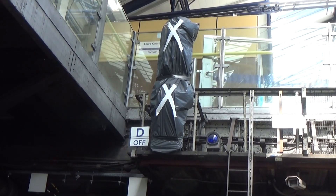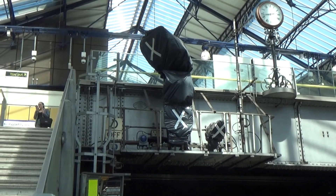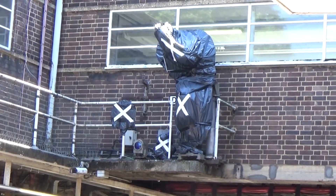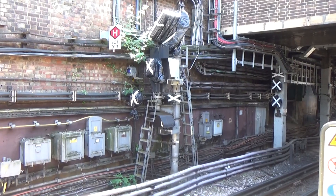Welcome to Earls Court. You can see that they've bagged up all the old signals. They have kept the Tripcock tester — you might be wondering why. It's because the trains still have their Tripcocks and they're running between two different systems. But to my left is a transmitter.